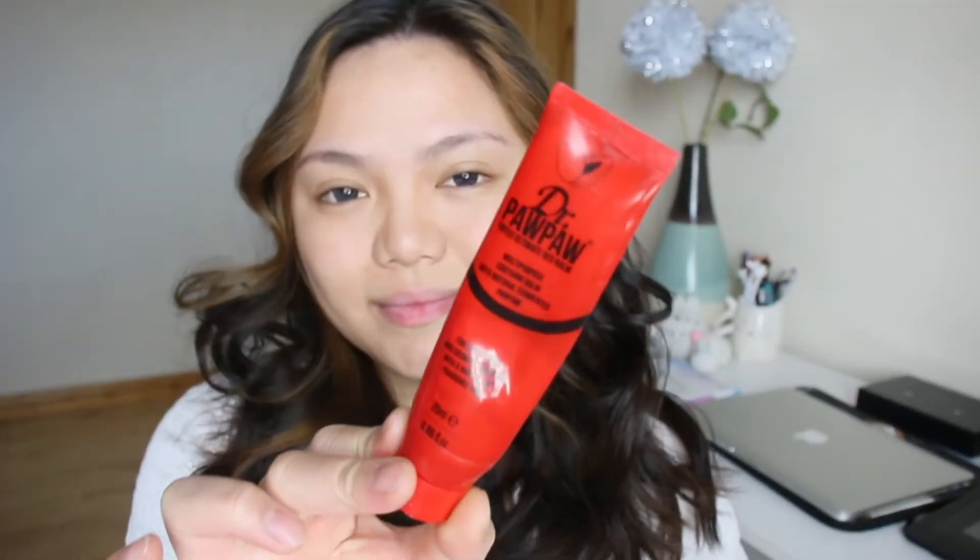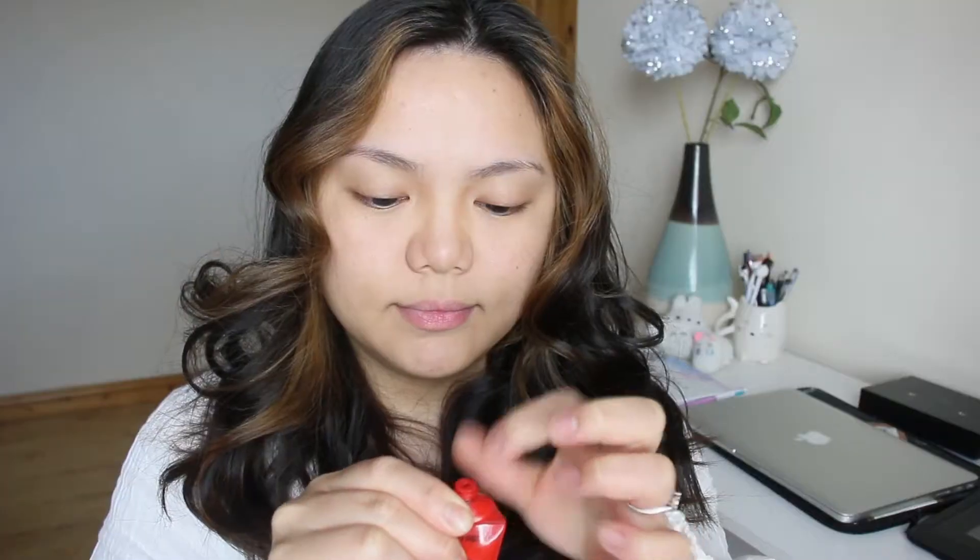Welcome back to my channel everyone, this is Feb's Fashion and today I'm doing a makeup tutorial. This is what I wear every single day at work when I'm filming — basically every day since the pandemic started.